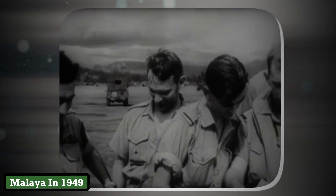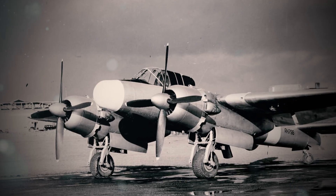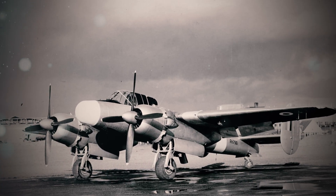The Brigand's deployment to Malaya in 1949 laid bare the farce. Tasked with bombing communist insurgents, it struggled in monsoon rains that swelled its wooden control surfaces, warping ailerons into useless twists. Ground crews resorted to blowtorches to dry them — a process that once ignited a wing's fabric coating.